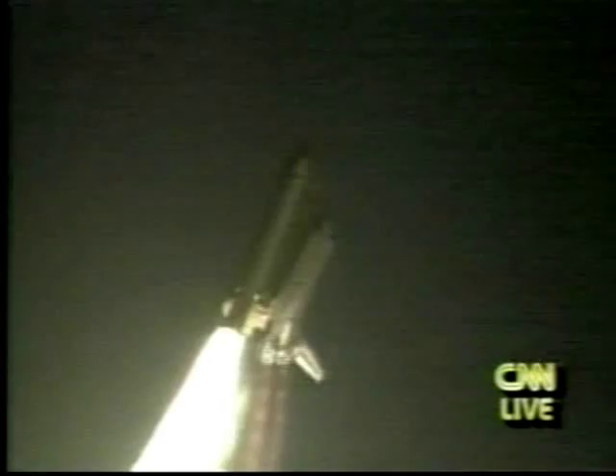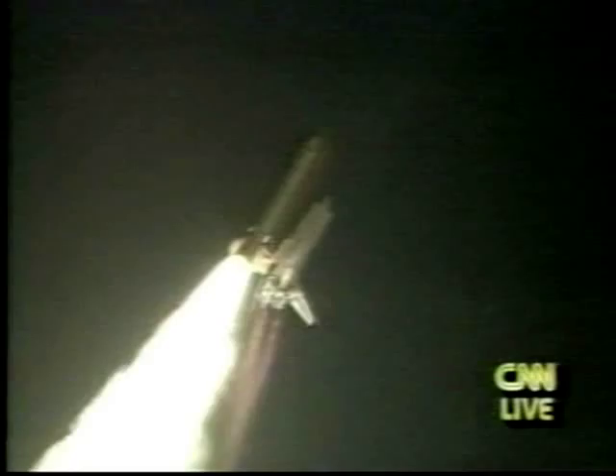Houston now controlling. The craft is rolling on course for a 57-degree, 120 nautical mile orbit. Endeavour is already traveling about 300 miles an hour on a course that will have it go northeast above the Atlantic Ocean, parallel to the eastern seaboard of the United States. Endeavour's three main engines are now back at two-thirds throttle to prepare the spacecraft to pass through the area of maximum air pressure and go supersonic. Endeavour's speed is now 1,000 miles an hour, five miles downrange.